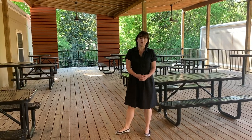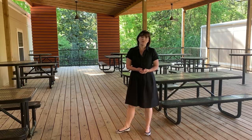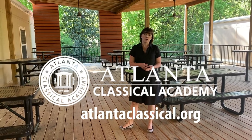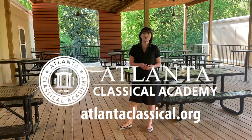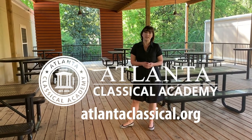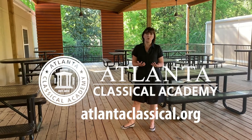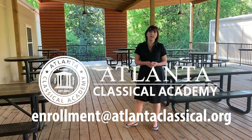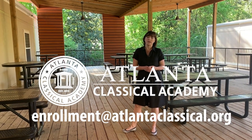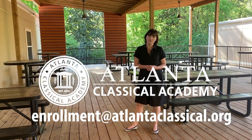Thank you for attending my little tour today. There's much more information about our robust athletics and arts programs on our website, in addition to information about our curriculum. If you have any questions at all, if I can be of any assistance, and if you need any more information, please don't hesitate to reach out to me at enrollment@atlantaclassical.org. Again, my name is Janet Tomko and thank you for coming.